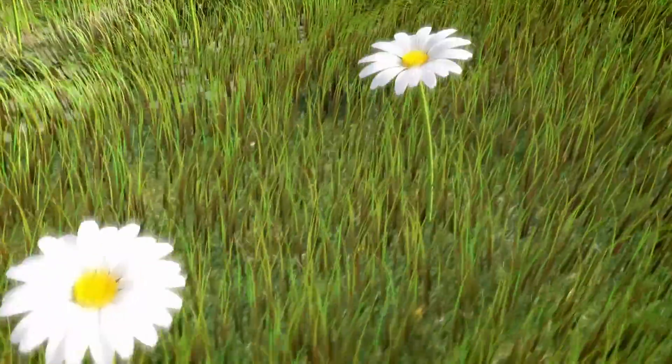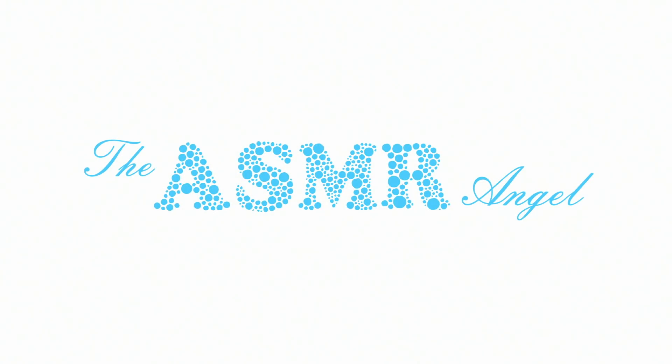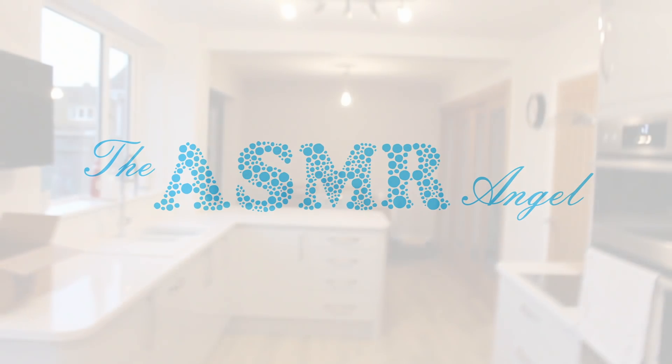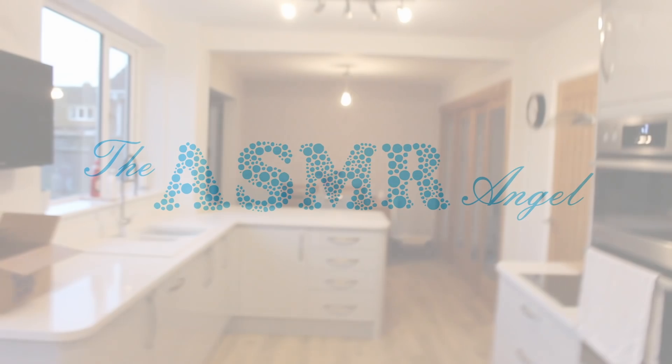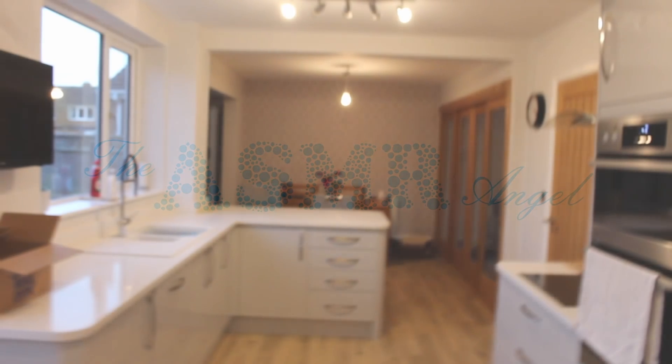Hello everybody and welcome to my updated house tour, a very highly requested video. I'm going to jump straight into it. It's going to be a side-by-side comparison — the video on the top left will be my old house video and the main one is going to be the new one. I'll take you through the kitchen, and then go back in more detail without the video on the left.